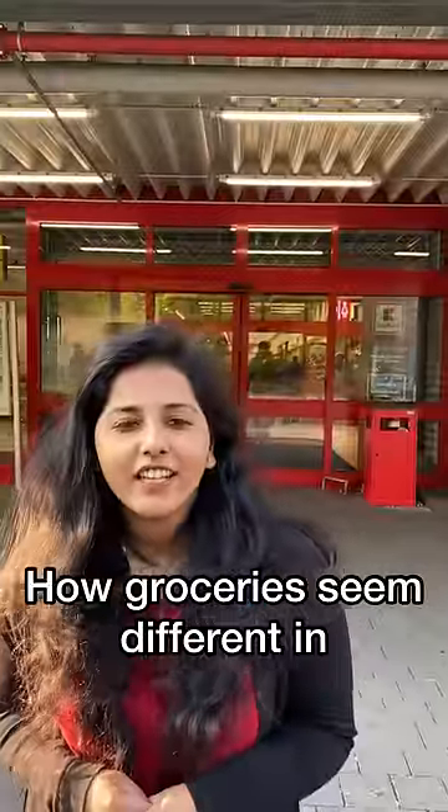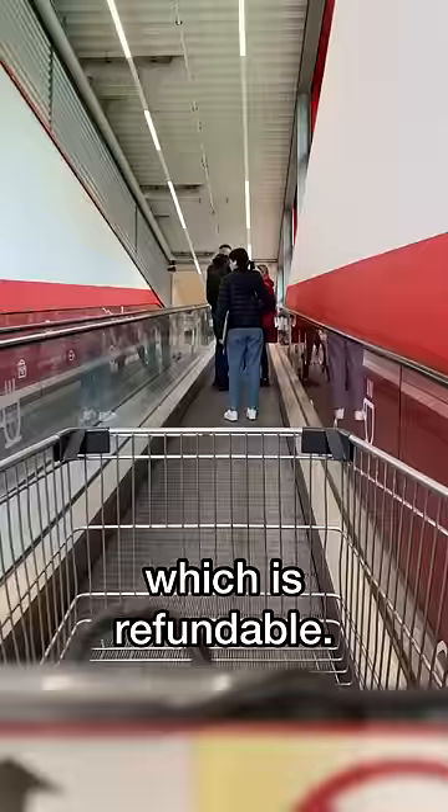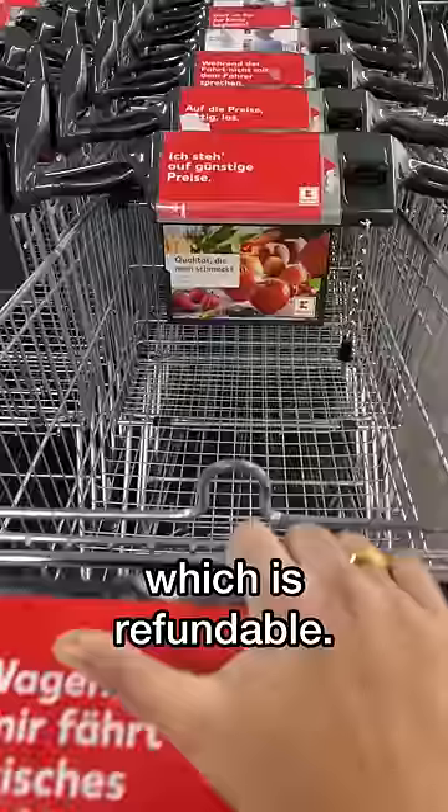What is the name of this store in Germany? That is a trolley. If we put a trolley in, we insert a Euro coin. If we put a trolley in, we put money in.